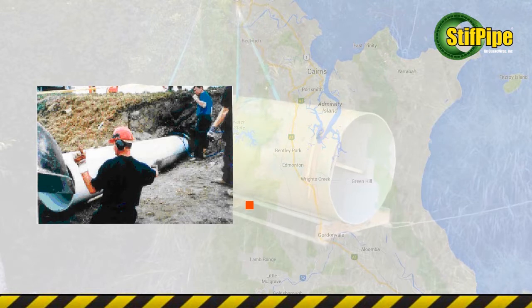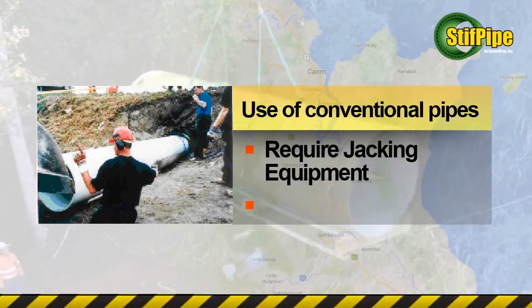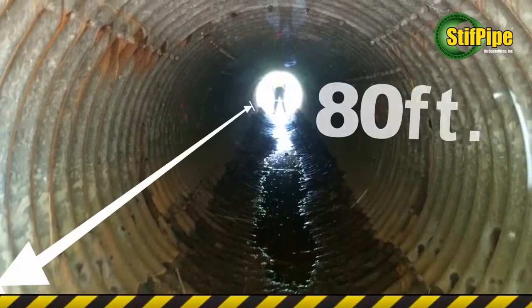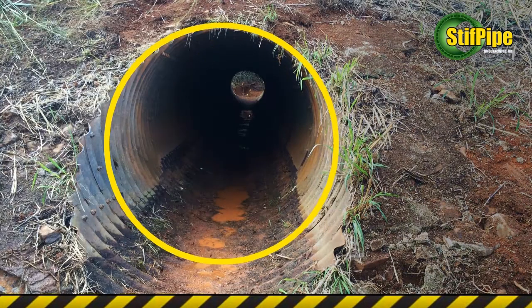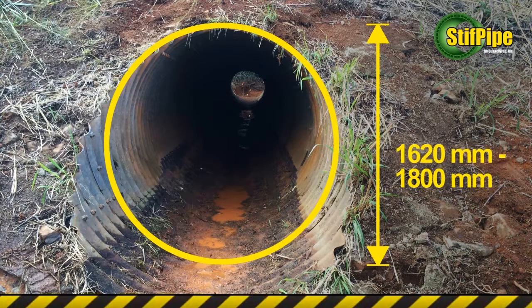Slip lining of the culvert with conventional pipes that are heavy and require major jacking equipment would have added significant cost to the project. The culvert was about 80 feet or 24 meters long, and the deformed culvert had a diameter that ranged from 64 to 71 inches or 1,620 to 1,800 millimeters.